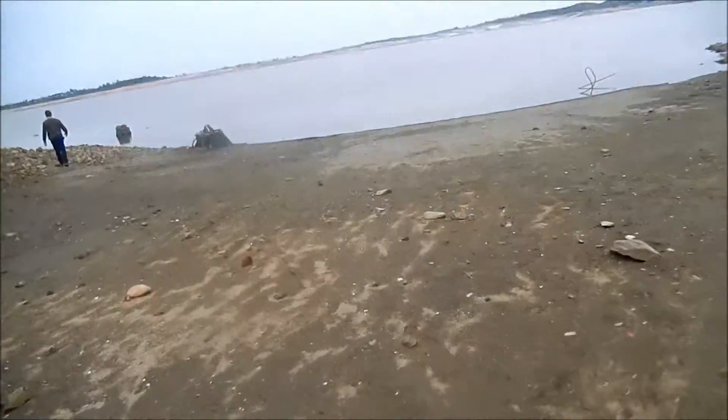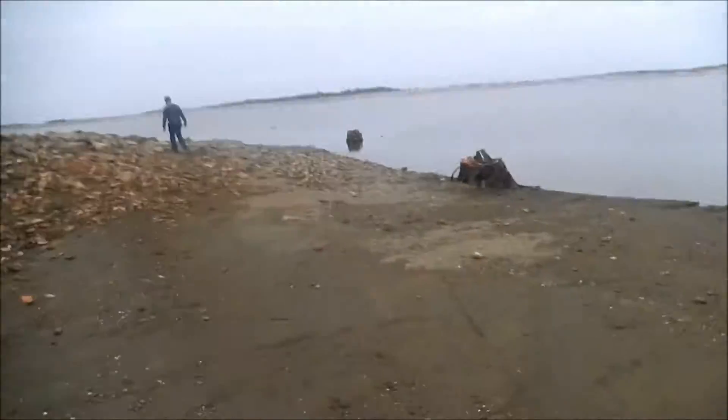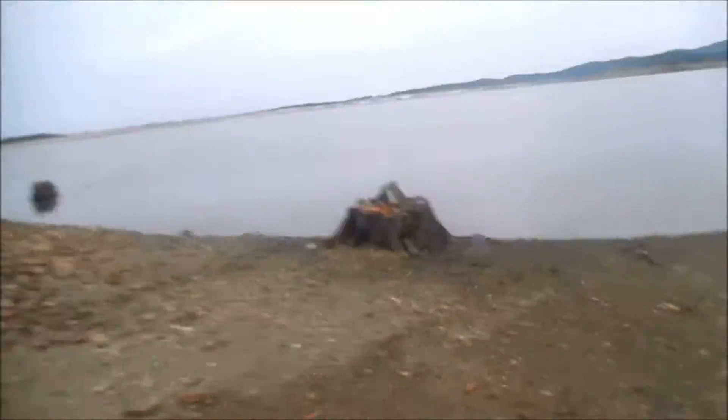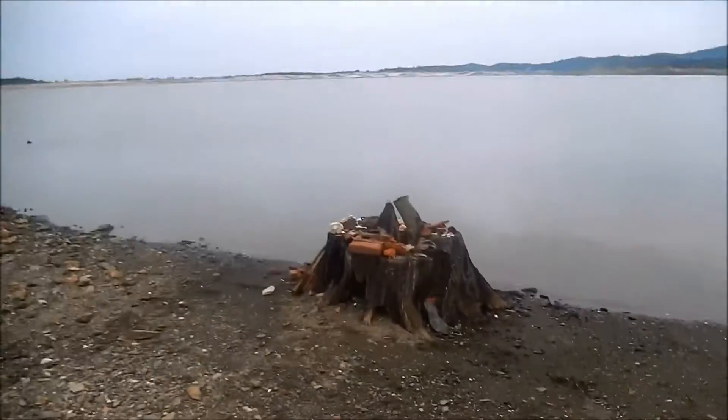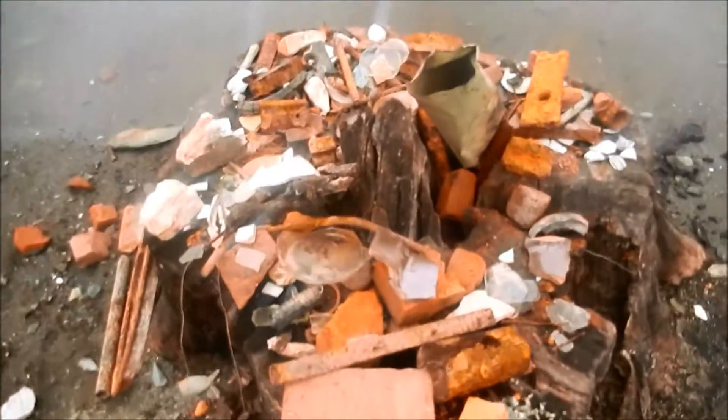I still got to find that one foundation that's got a basement, but I'll tell you what — it's spread out pretty far. Artifacts of the past.